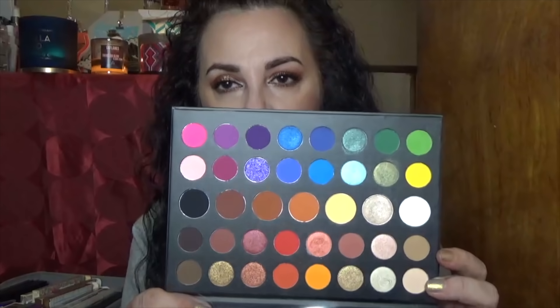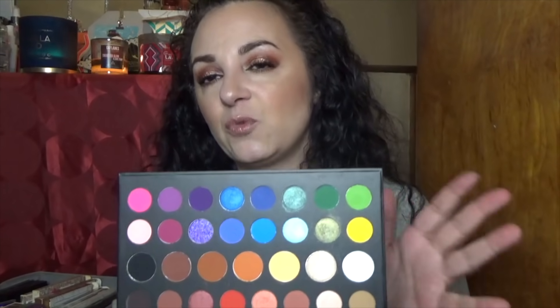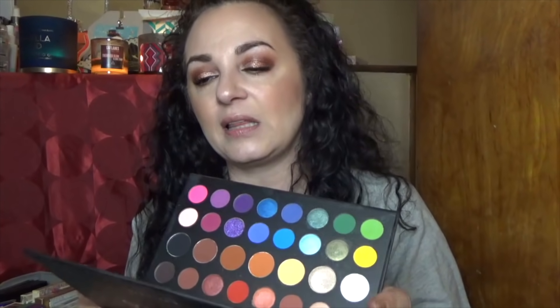This is the mini James Charles palette. I didn't buy the big one, but when the mini went on sale I gave it a shot. I enjoy the color story, though I don't think the formula was all that impressive. The same color stories appear in so many other Morphe palettes I own — I could get the same look from any of them. I'm going to keep it though.